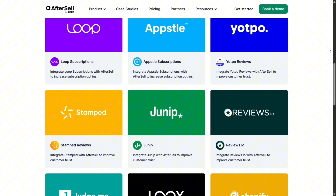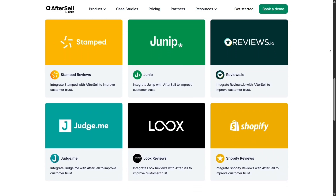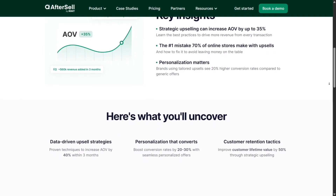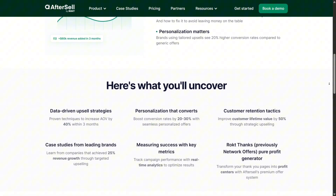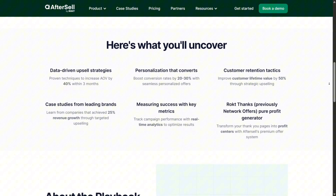Scale is built in. Whether you're doing 200 orders or 20,000, you can adjust plans without reconfiguring campaigns. Advanced targeting rules mean you can segment offers based on UTM, customer tags, geography, or device.